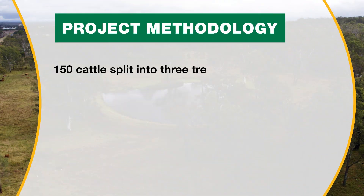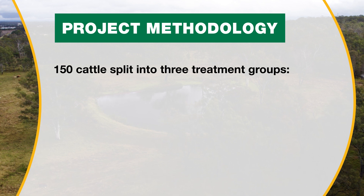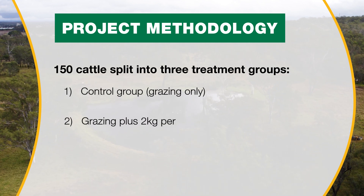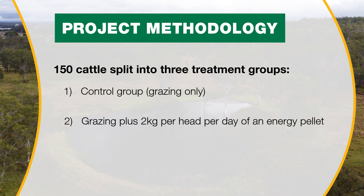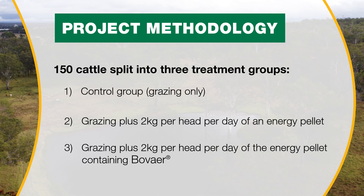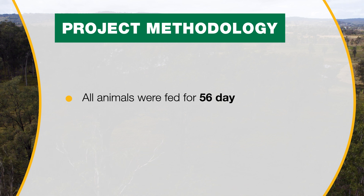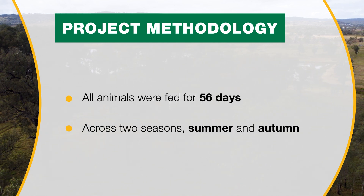The methodology of this experiment was based around 150 cattle split into three different treatment groups. Treatment one was a control, or grazing only. Treatment two was two kilograms of energy pellets in addition to grazing. Treatment three was two kilograms of energy pellets and grazing, but those pellets also included Bovaer. Overall, our animals were fed for 56 days across two different seasons — both summer and autumn.